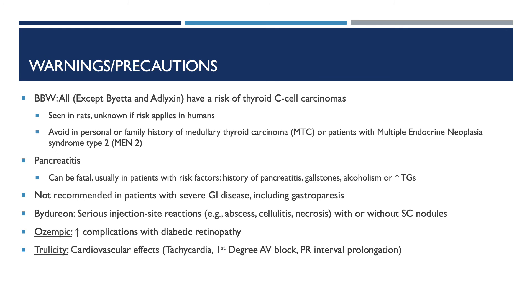Regarding warnings and precautions, this class of medication carries a black box warning, which applies to all agents except Byetta and Adlyxin. They have a risk of thyroid C-cell carcinoma, which was seen in rats but it is unknown if the risk applies to humans. Avoid use in patients with a personal or family history of medullary thyroid carcinoma (MTC) or patients with multiple endocrine neoplasia syndrome type 2 (MEN-2). These medications can cause pancreatitis, which can be fatal, usually in patients with risk factors such as history of pancreatitis, gallstones, alcoholism, or increased triglycerides. They are also not recommended in patients with severe GI disease, including gastroparesis.